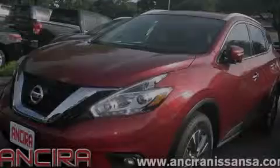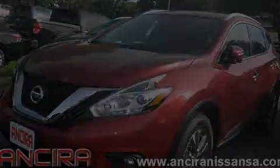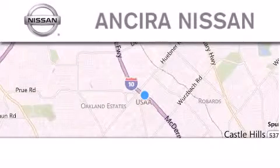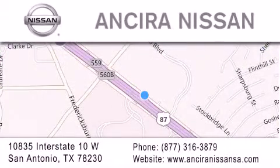Please call us today for more information on this great vehicle. Thank you for considering Sierra Nissan for your next new or pre-owned vehicle. For additional information, please visit our website, give us a call, or stop by our dealership. We're located at 10835 Interstate Highway 10 West in San Antonio. We look forward to serving you.